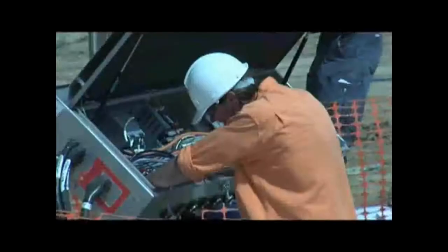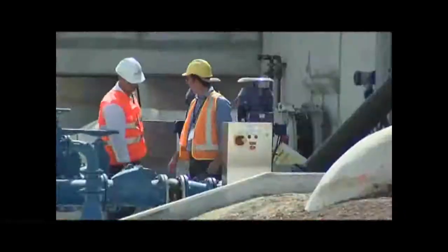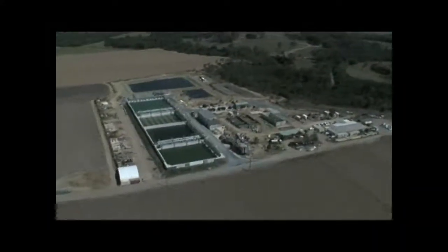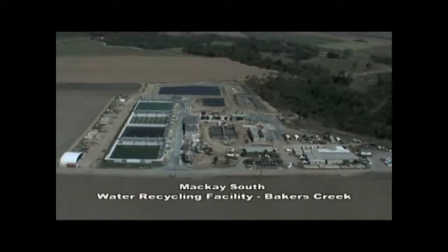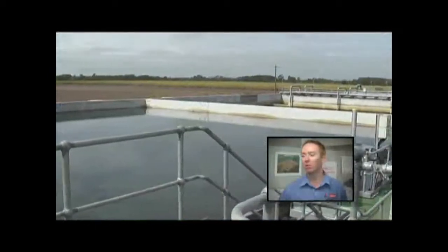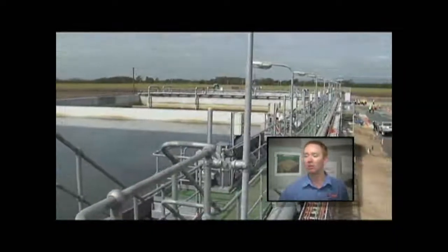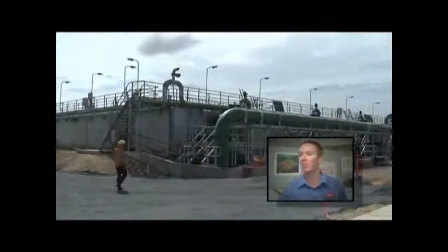Across town, the transformation of the Bakers Creek site was staggering. It was a hive of construction activity, work consuming every square metre of the site. 3,000 cubic metres of concrete was needed to construct four SBR holding tanks — a concrete masterpiece measuring 160 metres long, 45 metres wide with 5-metre-high walls. When you've been here for two years and you know every inch of pipe that you've put in and every square metre of concrete, it is a lot of effort from a large team to put those things into the ground and get them running — and at the end of the day when it's up and running, it looks easy.